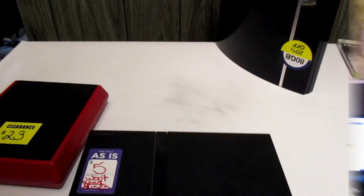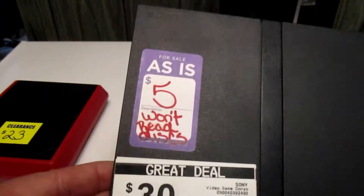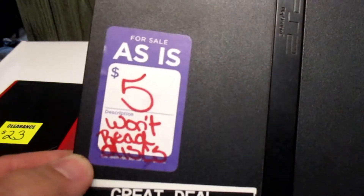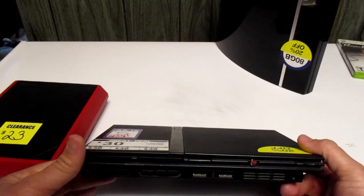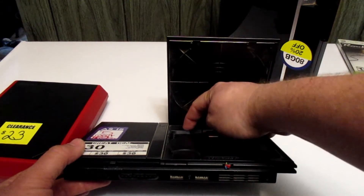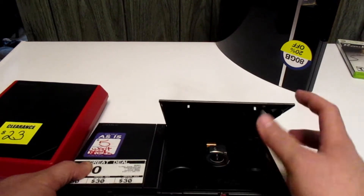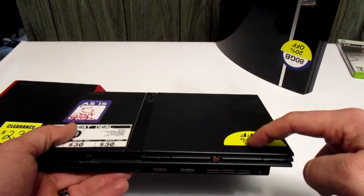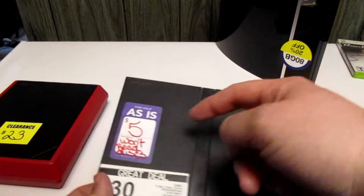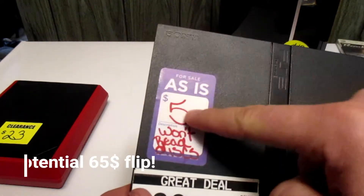Here's our first find of the day — this is the PS2 Slim. They had 20% off of $30, and also an 'as-is' sticker on here for $5 because it won't read the disc. Now if you know what you're doing, nine times out of ten on these PS2 Slims it's going to be a switch right back here. You take the case off and most of the time it's because the switch won't shut all the way, which causes it not to read the disc. So this $5 just turned into $65 — these go for about $65 online.